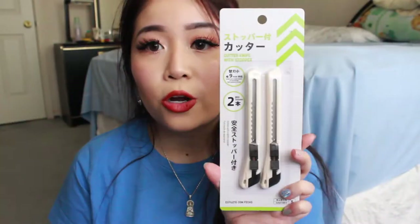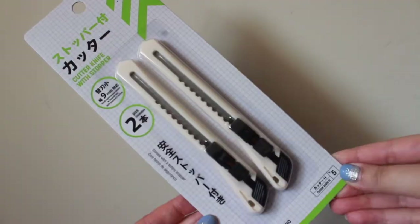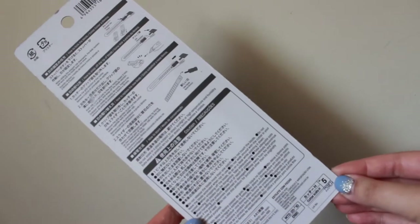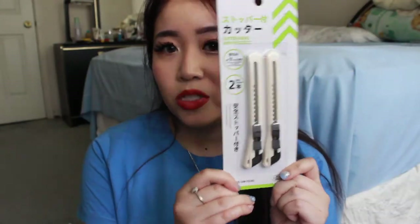The next thing I got is this cutter knife set. You guys know I do unboxings a lot on my channel, and for some reason these knives keep breaking down on me. I saw this color, which is really nice — it's a neutral tan, tannish white beige. So I decided to pick this up to do more unboxings for you guys.